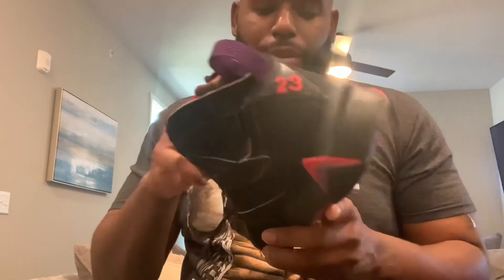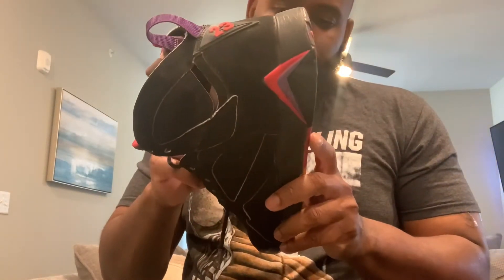I'm a sneaker guy so I probably wore this to parties and frat parties. This shoe has probably done all kinds of spins, kicks, jumps, and dives on the floor.